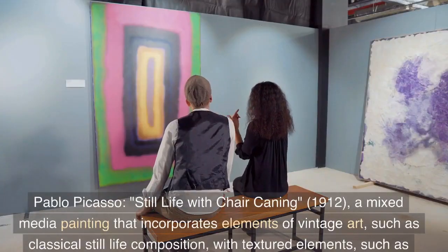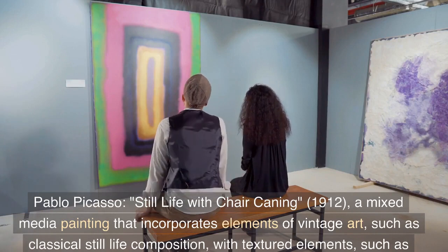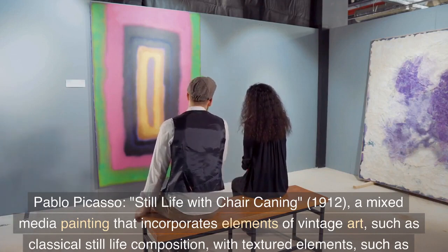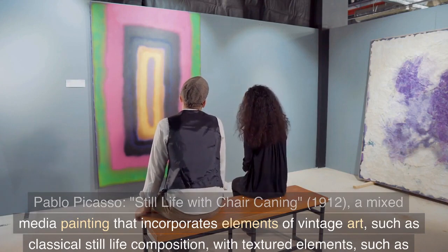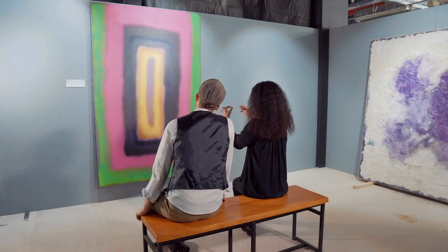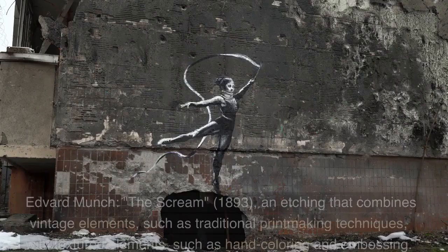Pablo Picasso, Still Life with Chair Caning, 1912 — a mixed media painting that incorporates elements of vintage art, such as classical still life composition, with textured elements, such as collage and impasto.